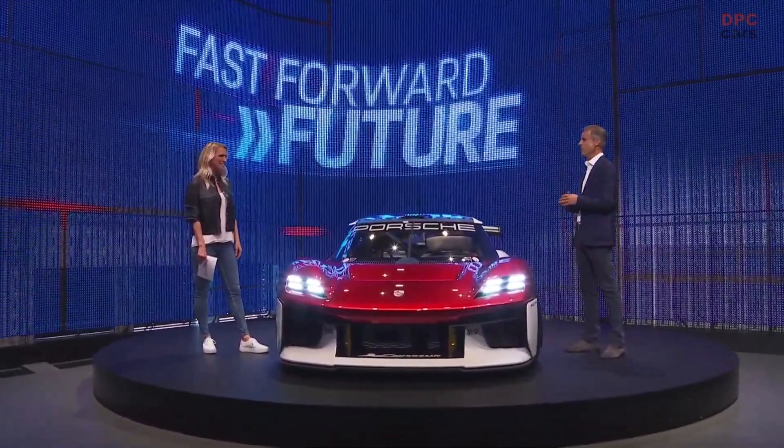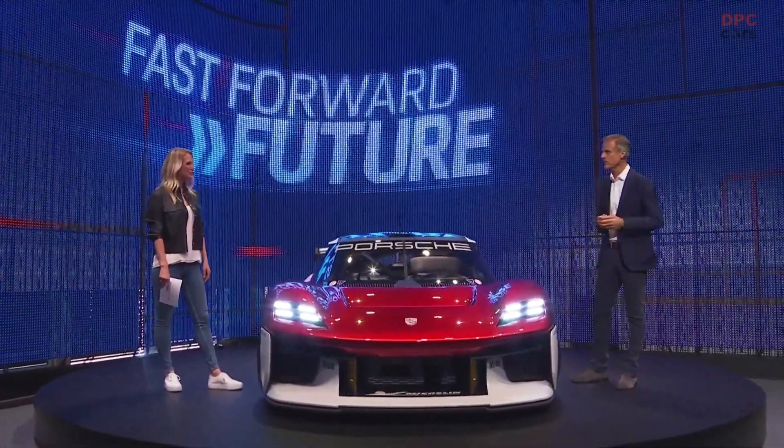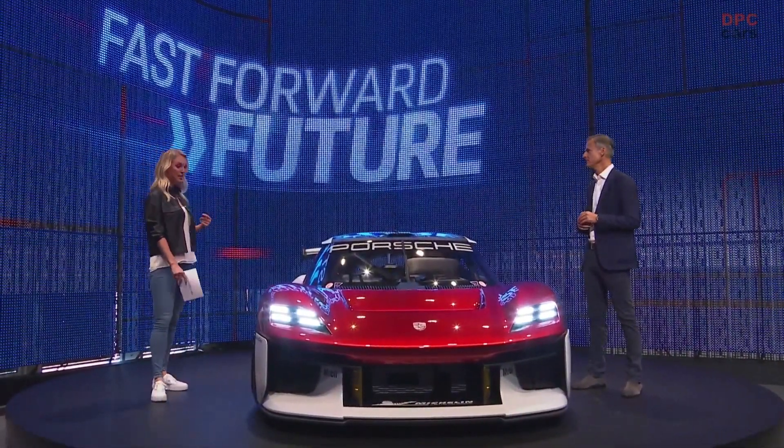It's always exciting to design a car, especially a concept car. But at Porsche, it's very important that it looks like a Porsche — that you have all the functionality and the right ergonomics, so it's fit for purpose. Therefore, we worked very closely together with our colleagues from the motorsport department. And the result is impressive, I think.